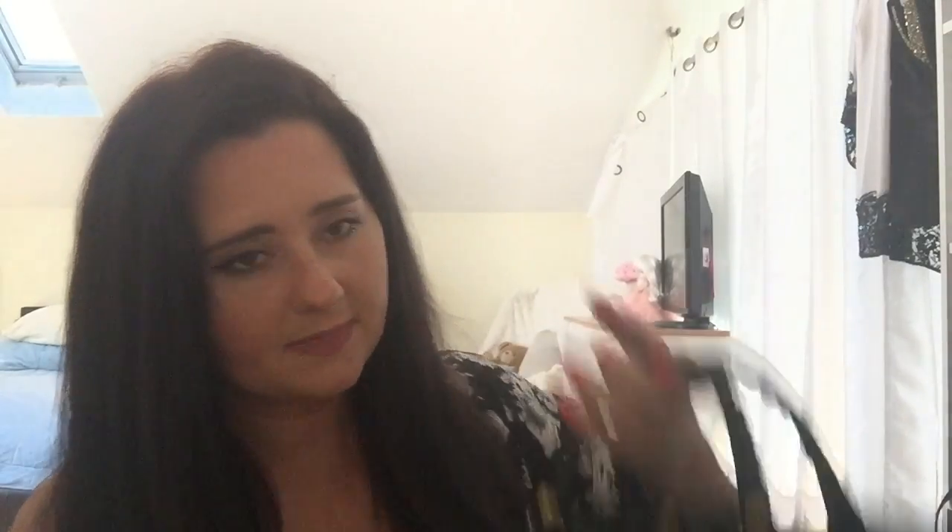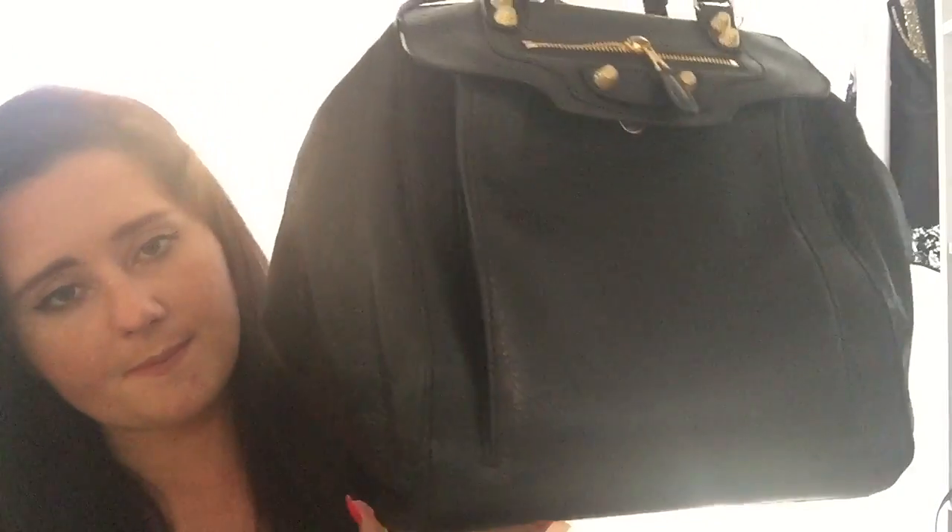I got an amazing deal on it — like a ridiculous deal. This is my Balenciaga Traveler Backpack. It's called the Traveler Backpack and they do have it at Barney's, but not with the gold hardware — they have it with the regular hardware. They also make it in lime green, but I was way too afraid of color transfer so I just stuck with the black.